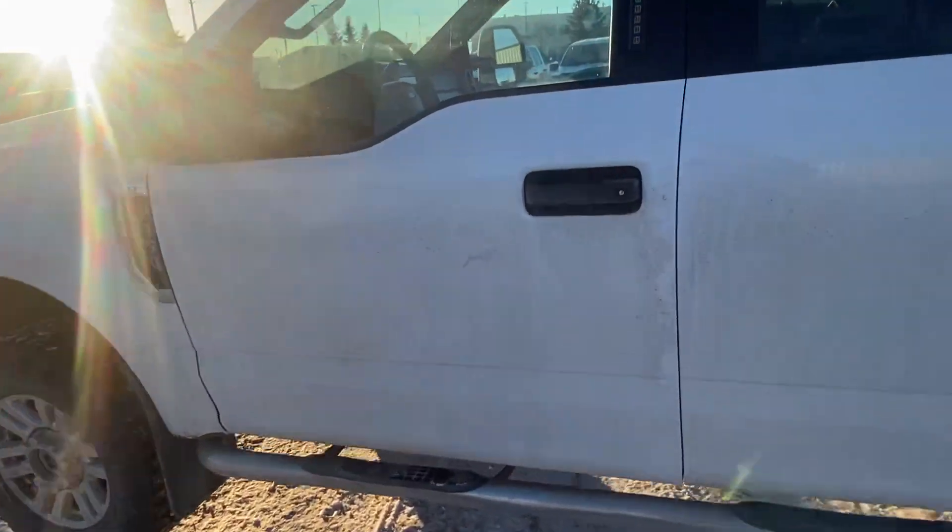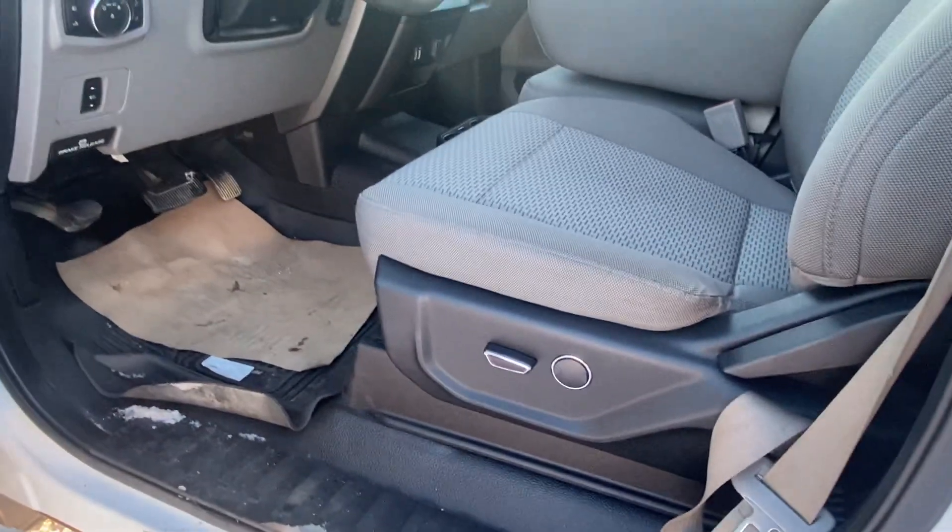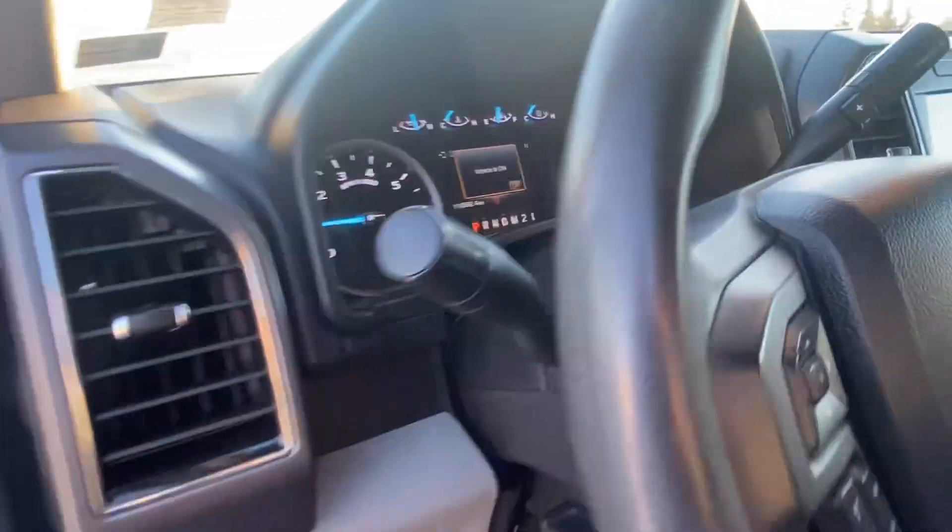I just wanted to see when you might be able to stop by the dealership so I can show you the vehicle inside and take you for a drive, and of course make sure this is the absolute perfect truck for you.